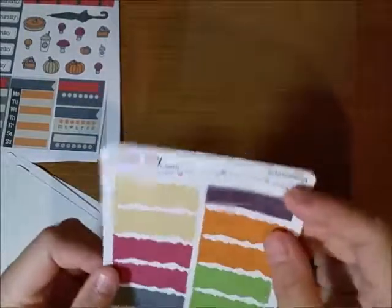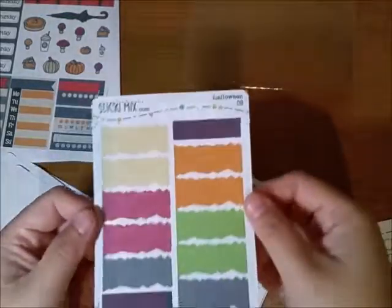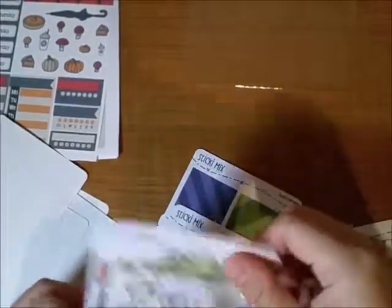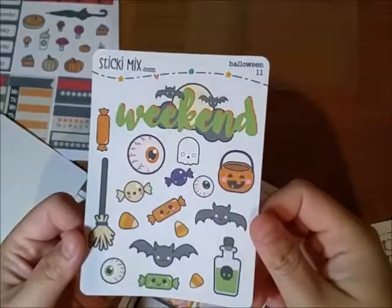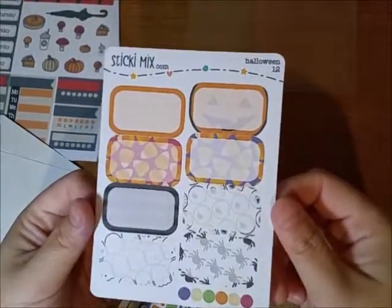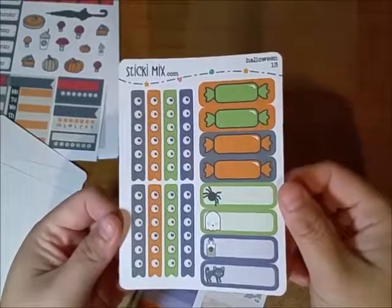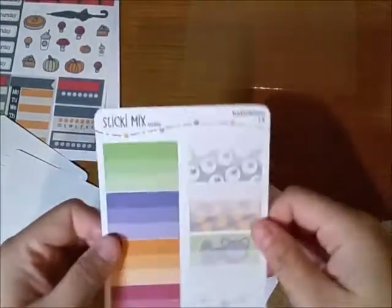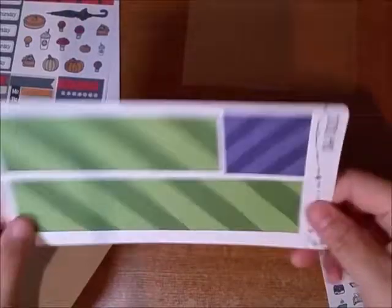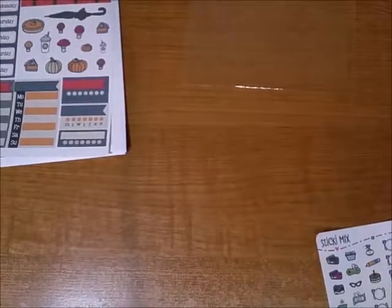And then these little squiggly boxes and some teeny washi strips, some half speech bubbles, cancellation stickers, half flags, decoration stickers, weekend banner, half boxes and some dots, full checklist flags, quarter boxes, half boxes with gradients, and washi strips for the bottom of your pages. Ta-da! That's the Halloween kit. And the cute little icons — I love her icons because they're so small.